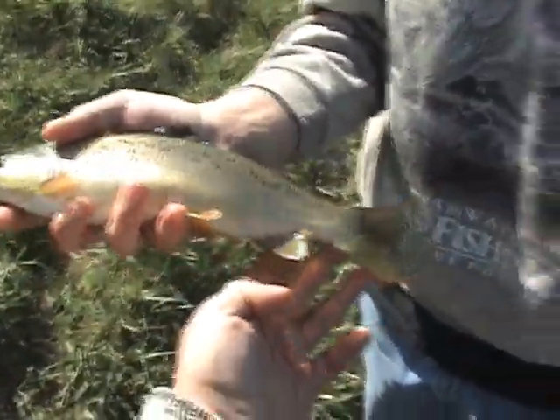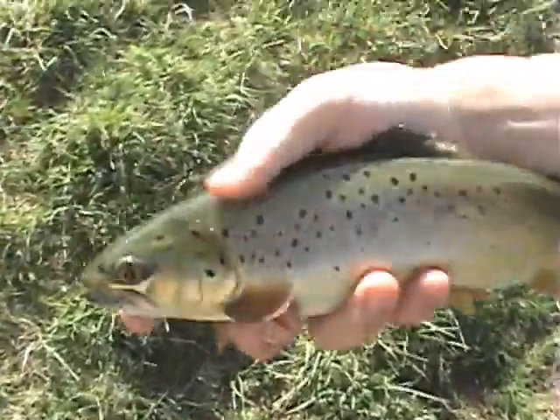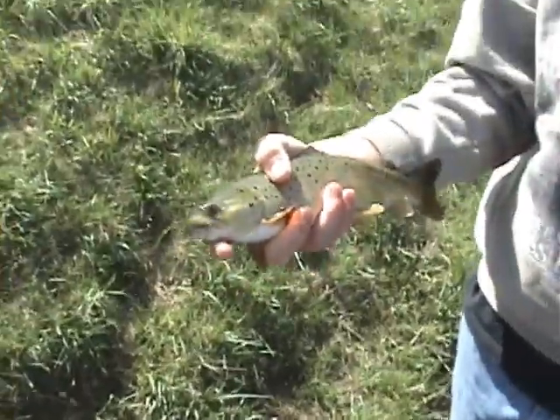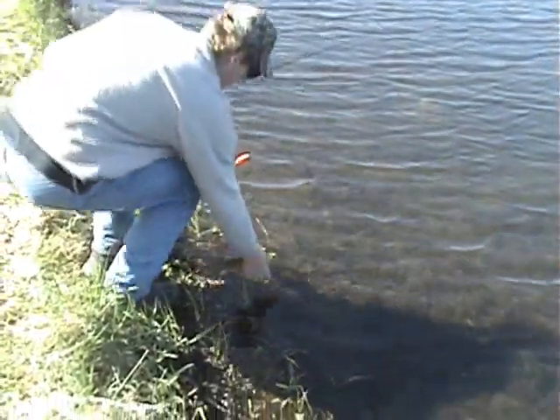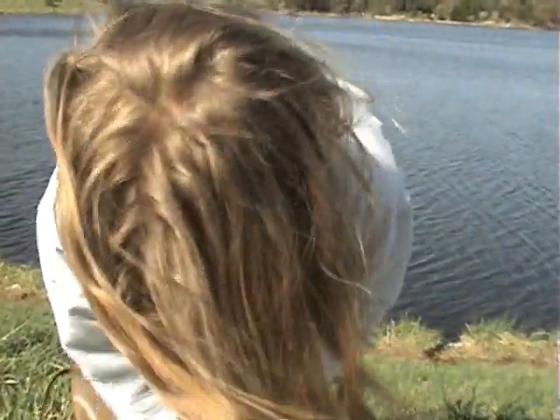I'd say that'd be about 16 inches. Look at his spots — that's a beautiful fish. A little catch and release today. That one really took off. Come on, Em, it's your turn to get one next.